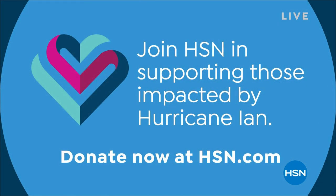Good evening and welcome to the show. HSN is proud to be supporting those impacted by Hurricane Ian with a $100,000 donation to the American Red Cross. We'd like to ask you to please join us in aiding those impacted — visit hsn.com for more information. Our thoughts are with those in need and those who are responding to help. Any little bit helps and we can all do amazing things when we come together.